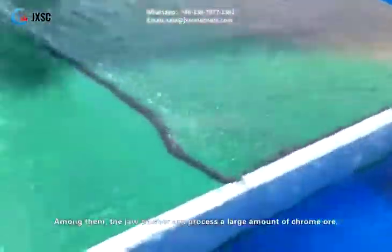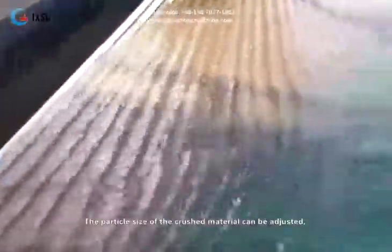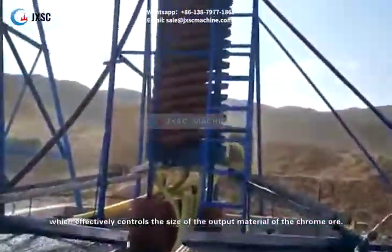Among them, the jaw crusher can process a large amount of chrome ore; the crushing process is very safe and stable, and the efficiency is super high. The particle size of the crushed material can be adjusted, which effectively controls the size of the output material of the chrome ore.